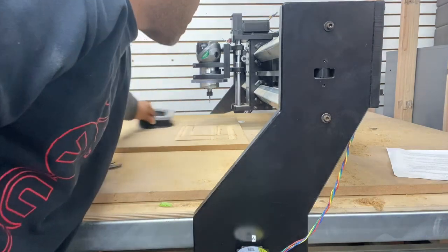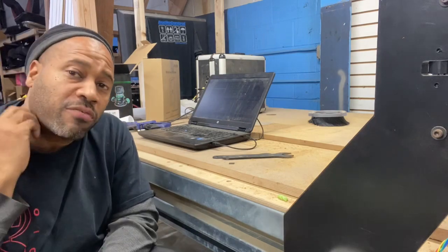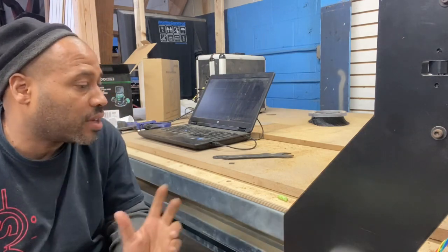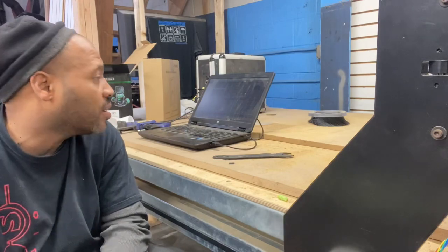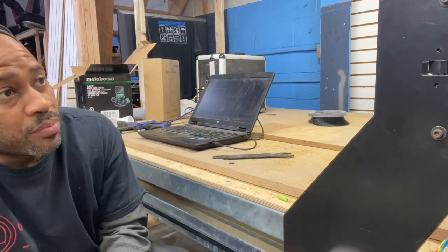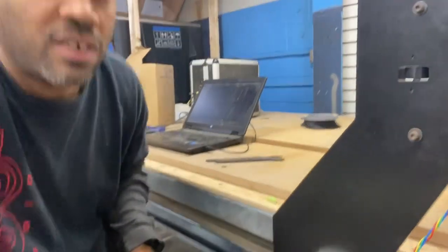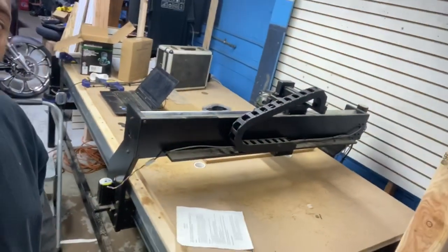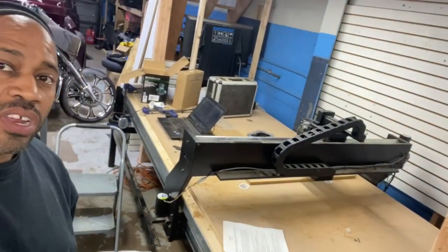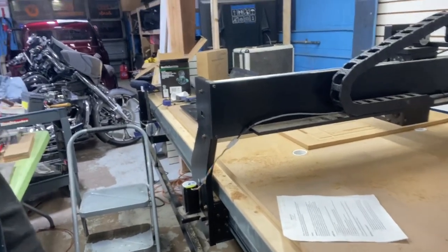Everything works as it should. We'll run a couple of test pieces later — I don't want to risk breaking a bit or messing up the tabletop, so I'm going to wait until everything's completely zeroed out and do some test cuts manually. The stand is solid. We built this section of the wood shop just for the machine — it's almost up against the wall, about ten feet by six feet wide.